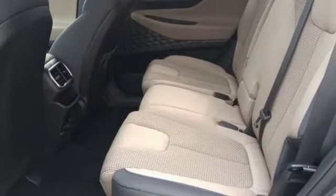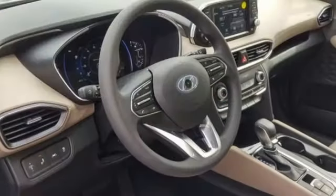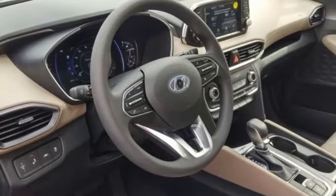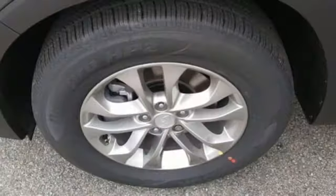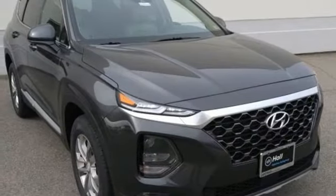Streaming audio, power heated mirrors, front heated bucket seats, doors and push button start proximity key, air conditioning, automatic transmission, aluminum wheels, gas pressurized shocks, and i4 engine.